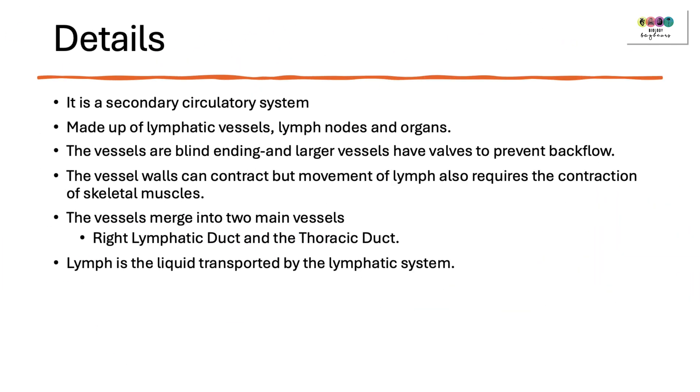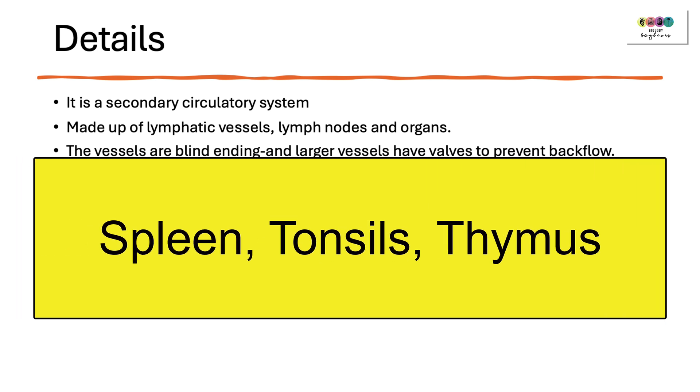The lymphatic system is a secondary circulatory system. It's made up of lymphatic vessels which lead into little structures called lymph nodes, and there are also organs that contain lymphatic tissue — for example, the spleen, the tonsils, and the thymus gland.